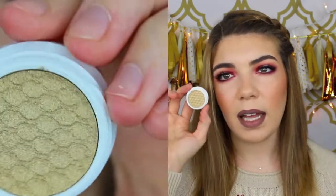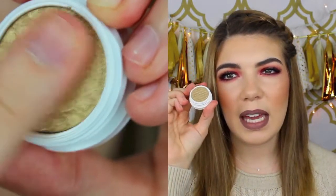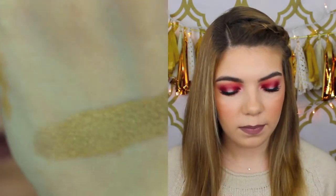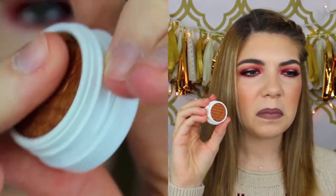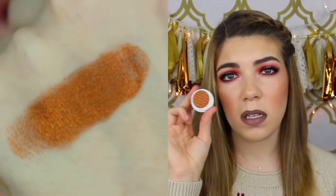This one is called Get Lucky — it's just a really true gold color, very very pretty, great for all over the lid. I love me some gold. And the last single shadow I got is called Game Face. This is a coppery bronze — a little lighter than On The Rocks and has a little more orange in it, but this one is beautiful as well.